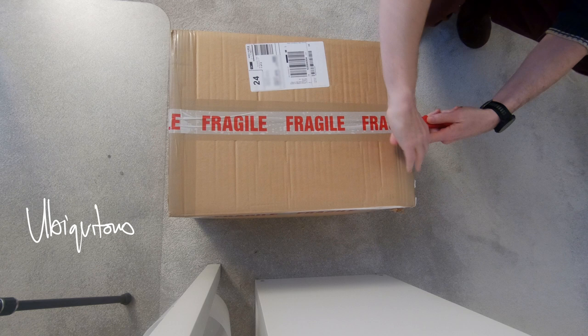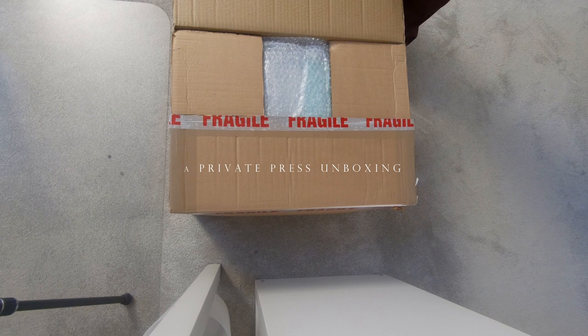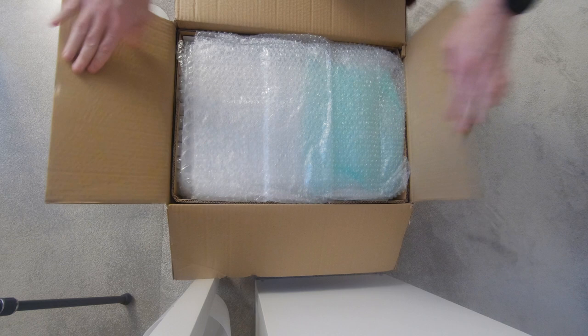Book unboxing videos appear to be de rigueur for YouTube fine book collectors. Not wishing to be outdone, here I have an unboxing of about 14 private press books that I bought at a recent auction across six different lots. I hope that you enjoyed the vicarious pleasure of watching this unboxing. Please let me know in the comments below if this is the sort of content you're interested in.